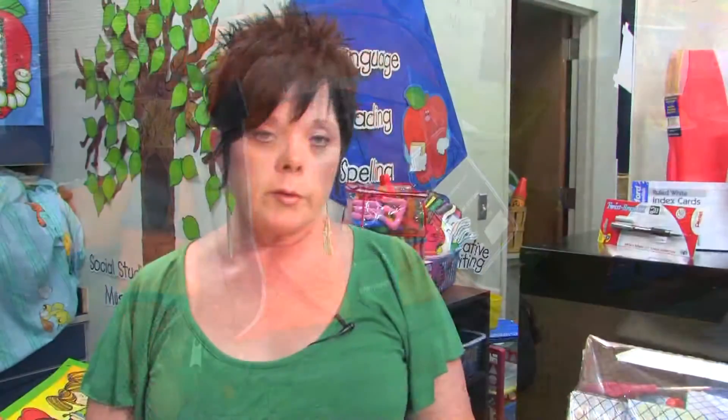So remember, check with your school district to see if they offer the pre-packaged variety or otherwise. It's very important your child comes to school prepared with everything they need. An organized, prepared kid is going to be a great student. I'm Debbie Noah, and those are some tips on how to buy school supplies.